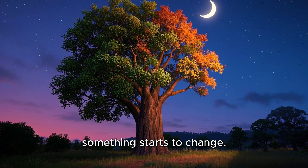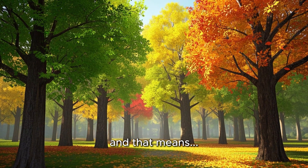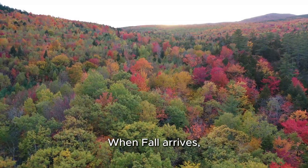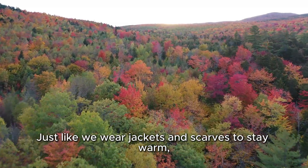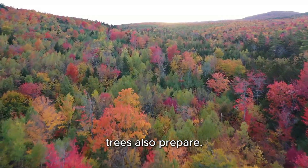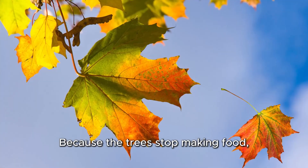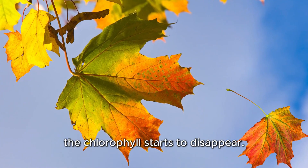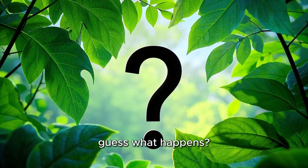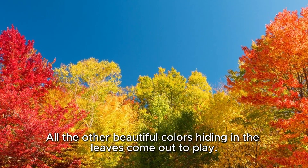But then, something starts to change. The days get shorter. The air gets cooler. And that means fall is coming. When fall arrives, the trees get ready for winter. Just like we wear jackets and scarves to stay warm, trees also prepare. They stop making food and begin to rest. Because the trees stop making food, the chlorophyll starts to disappear. And when the green goes away, all the other beautiful colors hiding in the leaves come out to play.